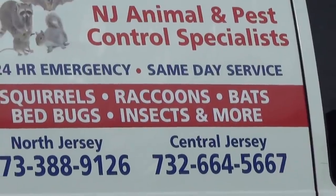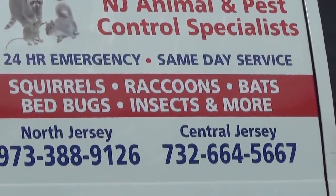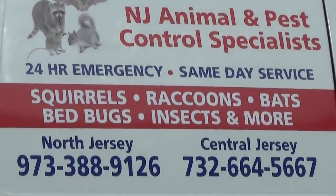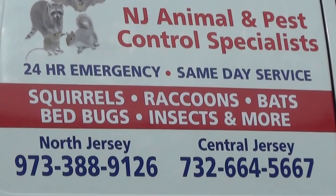Also with this video, we're offering $50 off any animal or insect treatment. Thank you very much for your time. Have a great day and a great evening, and God bless you. Bye-bye.